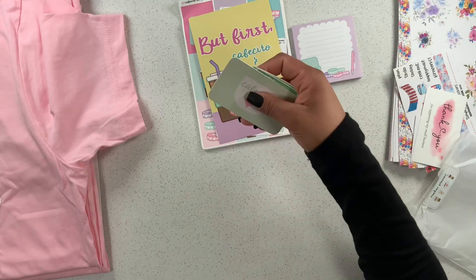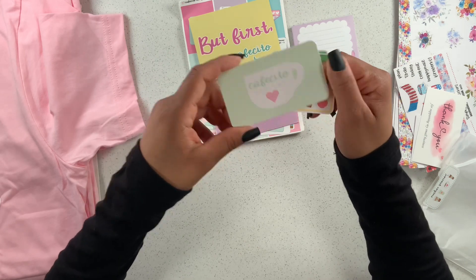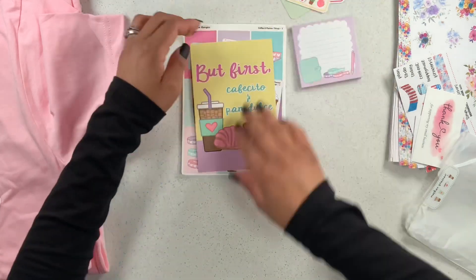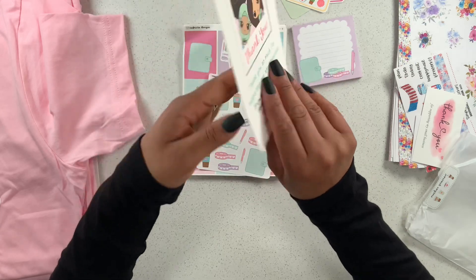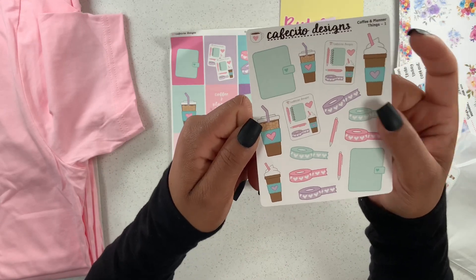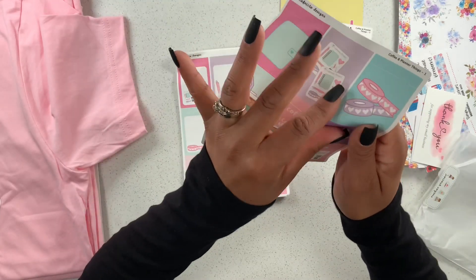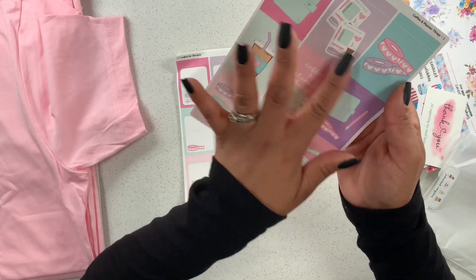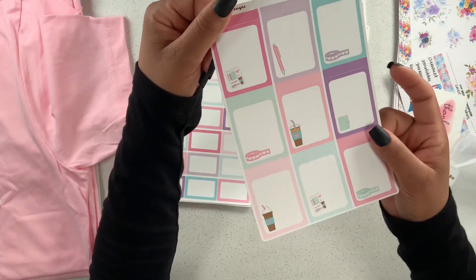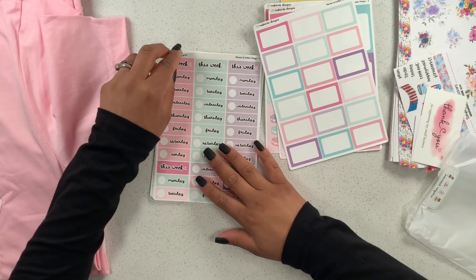Here are her new little business cards — so cute! And look at these little freebies; she has the cutest freebies ever. There's a 'cafecito y pan dulce' thank you card, and then look at this deco sheet — oh, it's so pretty! Here we have the boxes, and this sheet has headers too. There are also these additional boxes — such a cute collection. She also reformatted her sticker sheets, so I believe they're bigger than they used to be.